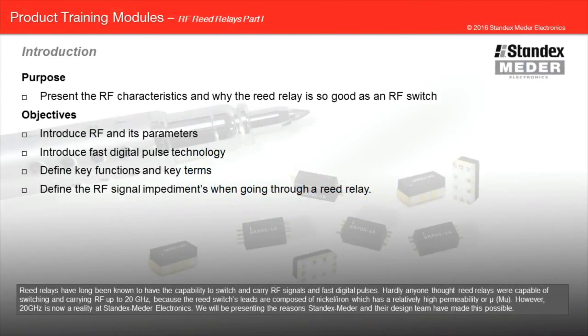Welcome to the StanexMeter Reed Relay as an RF switch product training module. Reed relays have long been known to have the capability to switch and carry RF signals and fast digital pulses. Hardly anyone thought reed relays were capable of switching and carrying RF up to 20 gigahertz because the reed switch leads are composed of nickel iron, which has a relatively high permeability. However, 20 gigahertz is now a reality at StanexMeter Electronics.